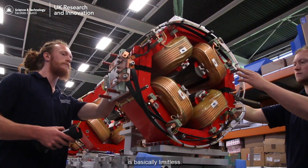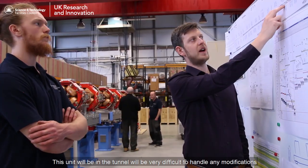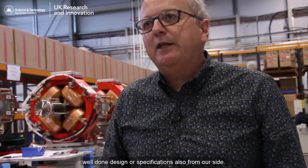The deployment of this technology to many fields is basically limitless. This unit will be in the tunnel and it will be very difficult to have any modification, so it's critical for us to catch any not completely well-done design or specification as early as possible.